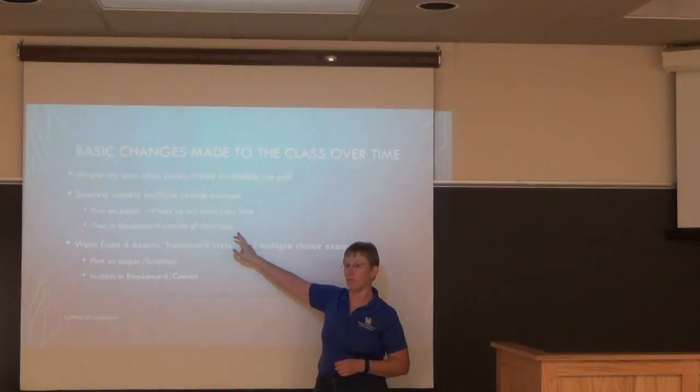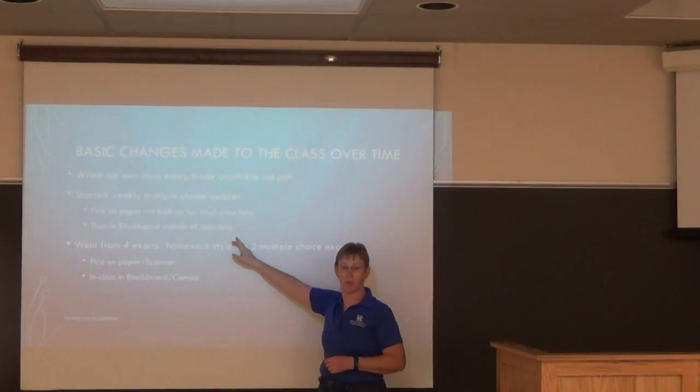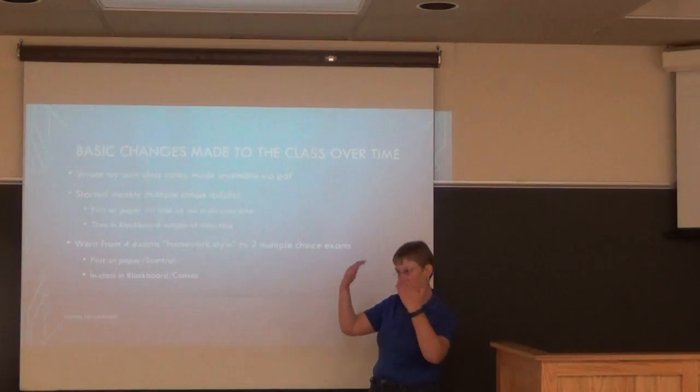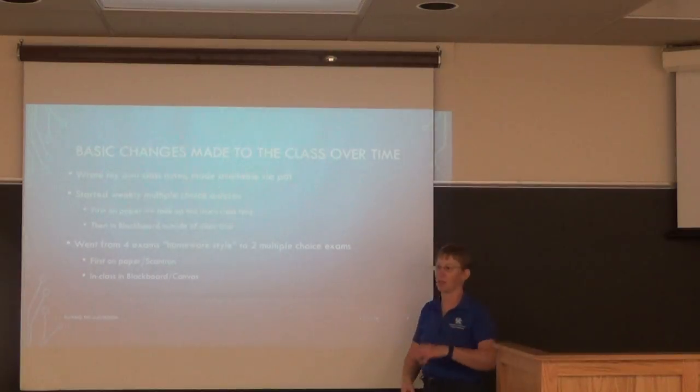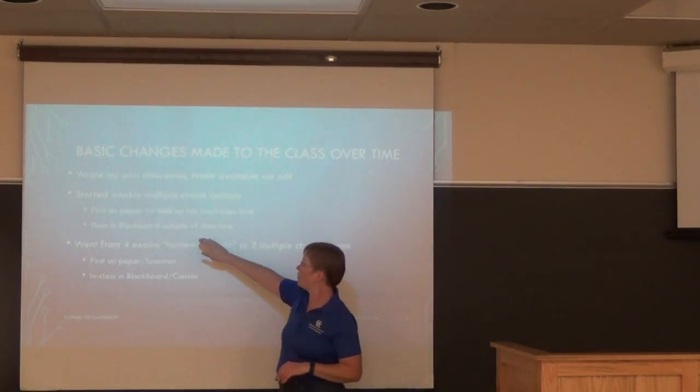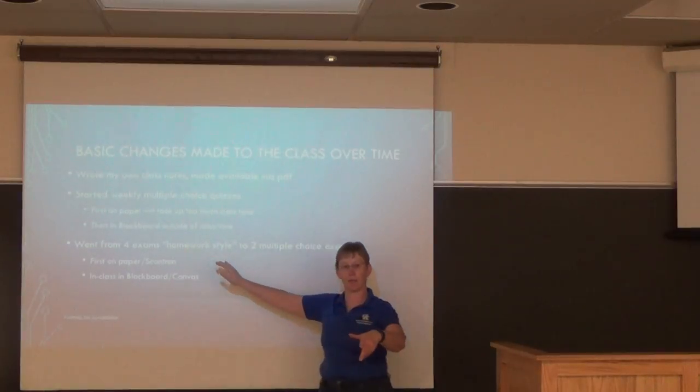I started weekly multiple-choice questions on paper in the classroom, which took away at least 20 minutes — even a 10-minute quiz took 20 minutes once numbers got bigger. I then moved those quizzes into Blackboard, to be completed outside of class time.